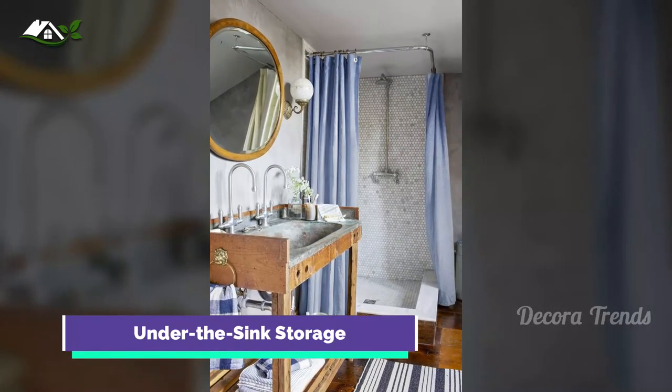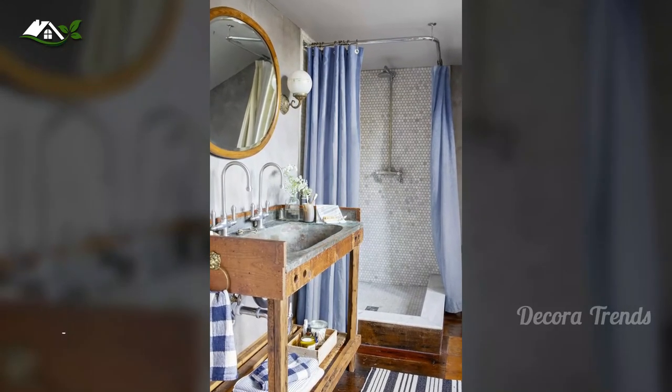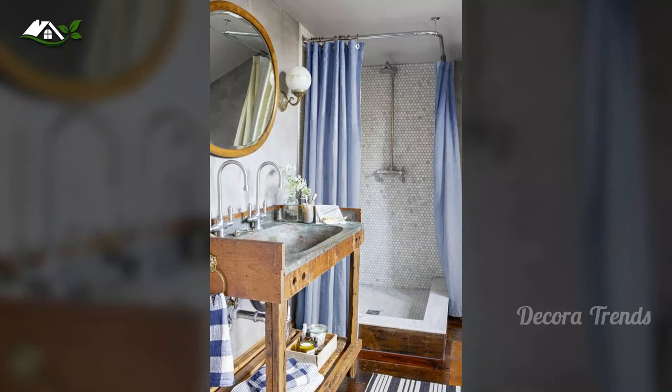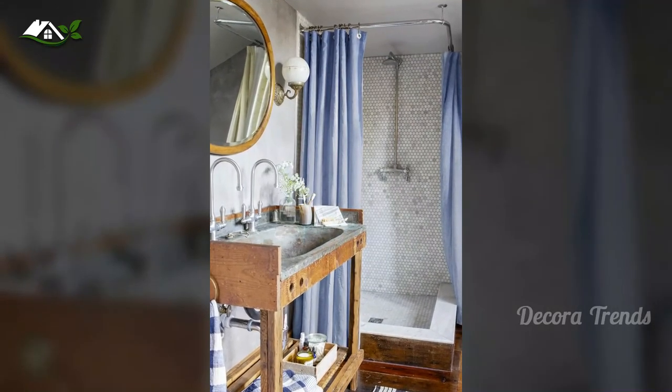Just because you opt for a freestanding sink doesn't mean you have to compromise storage space. This rustic beauty offers ample space to store spare linens, beauty products, or anything else pretty enough to be left on display.